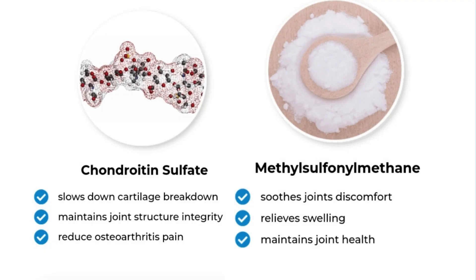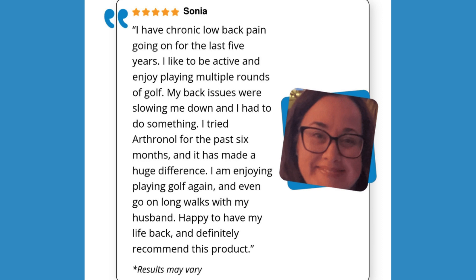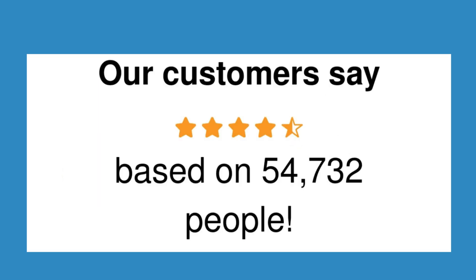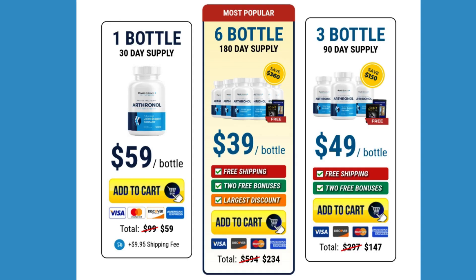Now, the icing on the cake: my personal experience. I've used Arthranol consistently and want to share the ups and downs. I will tell you if I noticed significant improvements and if it is worth it. A crucial warning: beware of counterfeit products. As for my personal journey, Arthranol has become an integral part of my daily life. I started to enjoy a more active routine with less worry about joint pain, and I can confidently say that my overall well-being has improved significantly since I started using Arthranol.